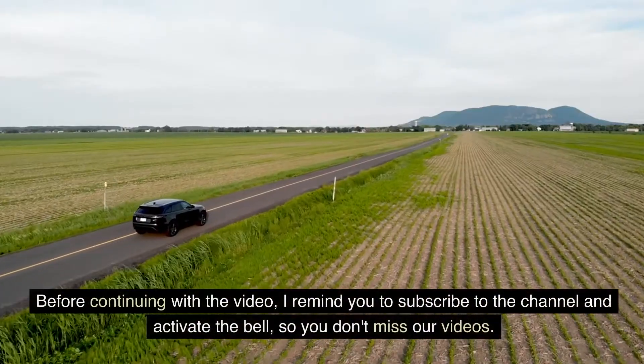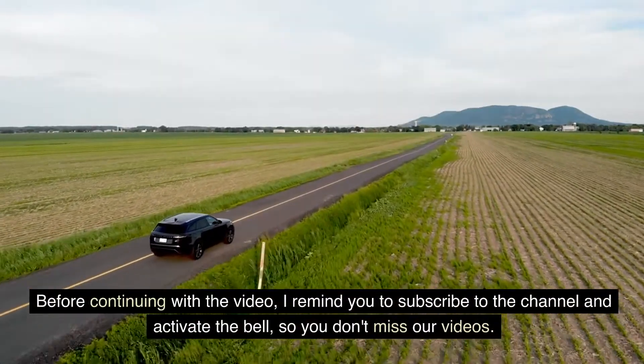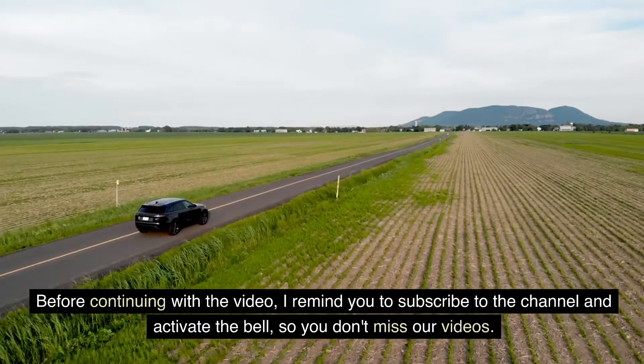Before continuing with the video, I remind you to subscribe to the channel and activate the bell, so you don't miss our videos.